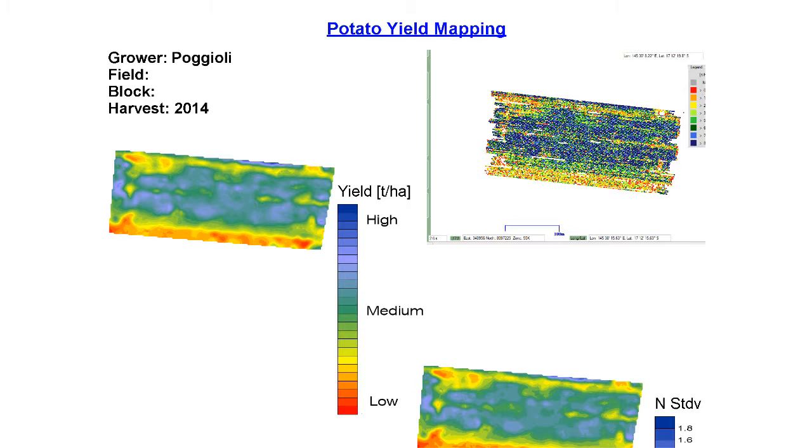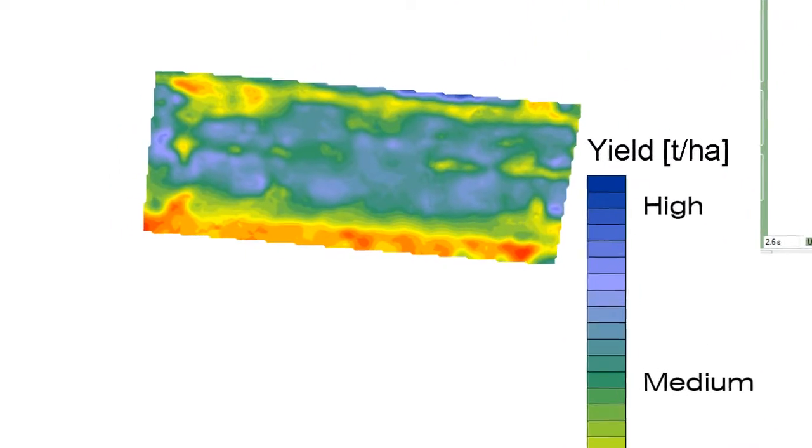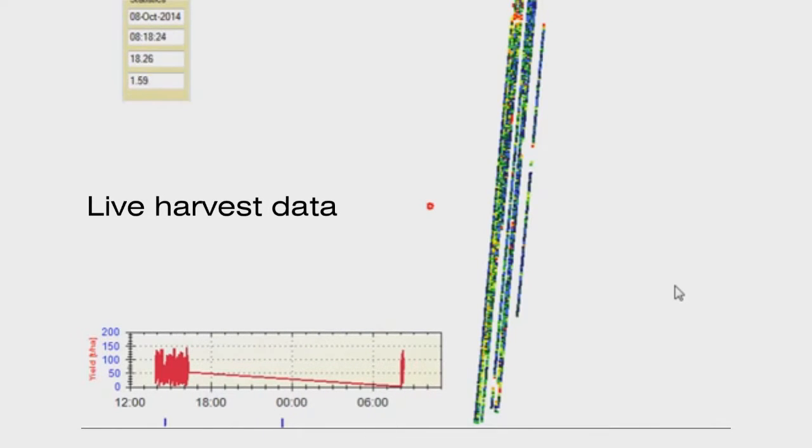We've just received back our potato yield mapping and from that we were able to see that in that field we had some seed issues — you could really see the difference in those fields that had that issue and how much yield loss you can get from that. Another issue that showed up was with a hard hose irrigator that wasn't watering evenly enough, which led to another yield issue.